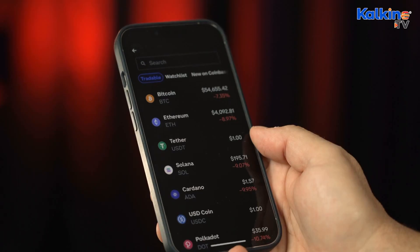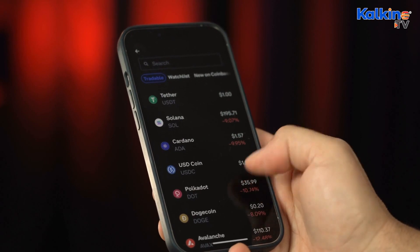On January 24th, Tectonic announced on Twitter that its airdrop snapshot was completed on January 22nd, and that the airdrop will happen in February. Tectonic added that the results from the snapshot and further details on the airdrop distribution will be revealed closer to the airdrop date.